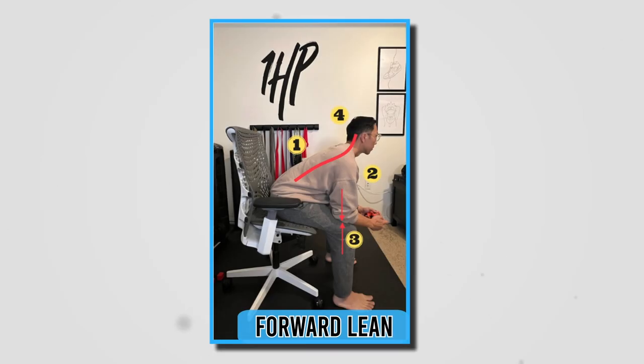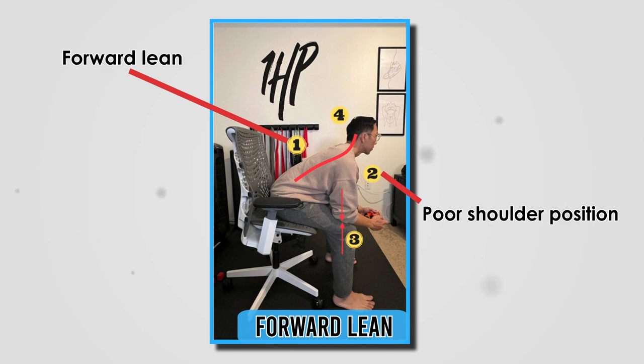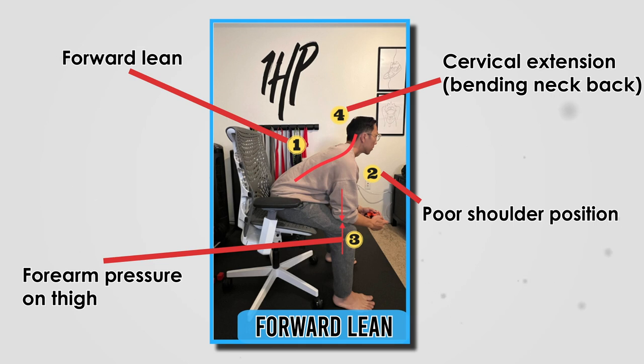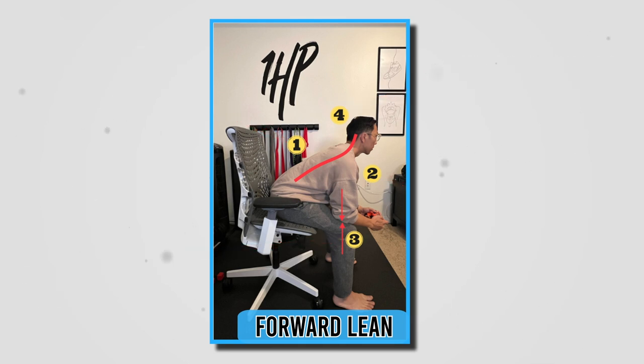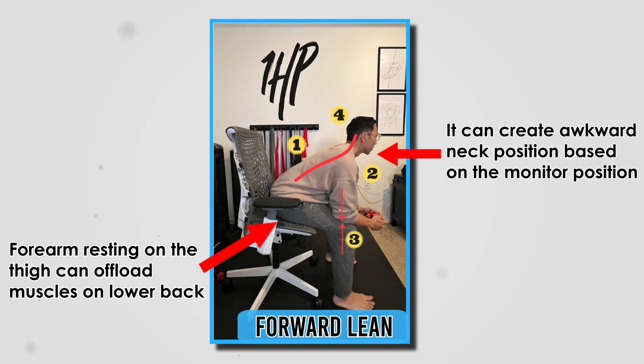This is one of the most common gaming positions we see, especially for console or controller-based gaming. We typically see the forward lean, a poor shoulder position — a little shrugged — forearm pressure on the thigh, and a little bit of cervical extension, or bending the neck upwards. With the forearms resting on the thigh, this can typically offload some of the musculature at the back, but it can often create that awkward position of the neck. Over time, this can occasionally contribute to some neck, shoulder, and back discomfort, and also affect movement outside of the game.